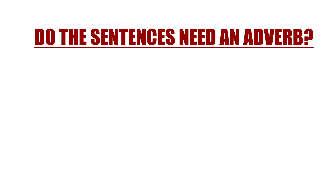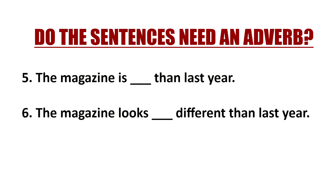Let's look at two more. 'The magazine is blank than last year.' Do you need an adverb? No, you don't, because you are describing the magazine. When you have a be verb like is, are, was, you don't want to put an adverb after this — you're going to have an adjective. So 'the magazine is different than last year' or 'larger than last year.' But if we look at the next question, 'the magazine looks blank different than last year,' you would have an adverb because you're describing 'different.' You might say 'substantially different' or 'shockingly different than last year.'